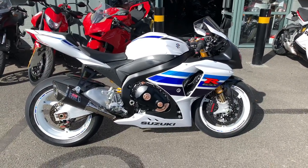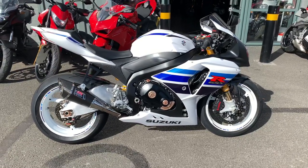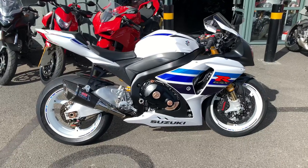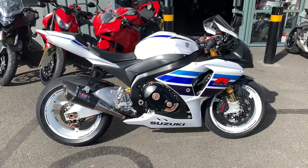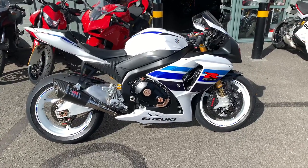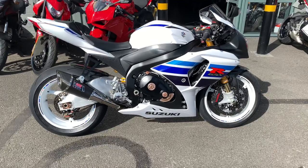Hi there, I'd like to welcome you to Belay Ducati in Oxford. I'd like to introduce you to this beautiful GSX-R1000 L3 millionth edition. This particular bike is a two-owner bike and it's an amazing addition with an absolute host of extras. I was going to run through a few of the extras for you just so you can see them.